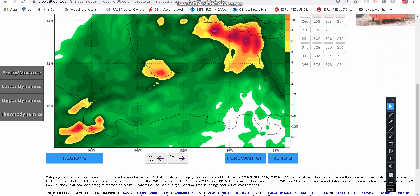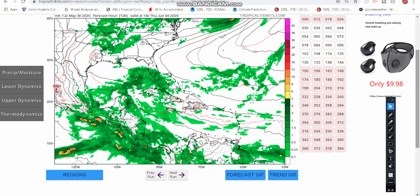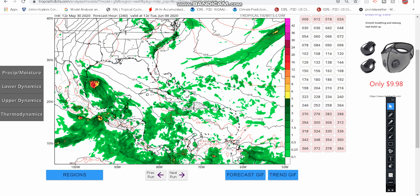Zooming out, the GFS has it moving towards Mexico and dying out, and then something else spawning up along the Central American Gyre — which is a little different from that system. So 2E could turn into 93L in the Atlantic, or 2E could just phase out and a separate 93L could develop in the Atlantic.